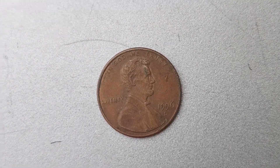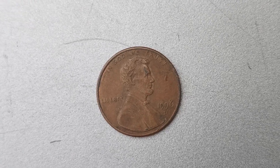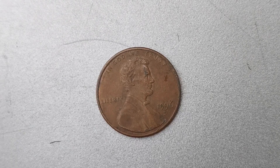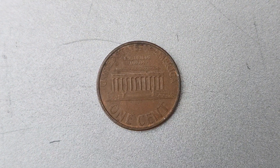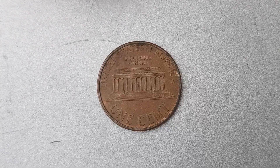Why is this particular coin worth a staggering $1.2 million? The value of a coin is determined by a variety of factors, including its rarity, condition, and historical significance. In the case of the 1996 D Mint Mark Lincoln penny coin, its extreme rarity and unique double die error make it one of the most valuable coins in existence.